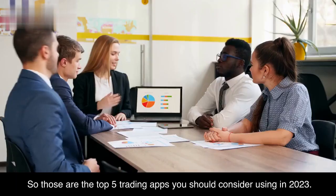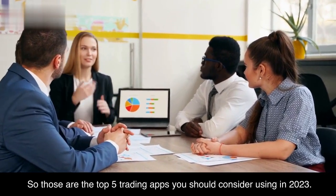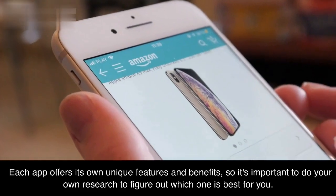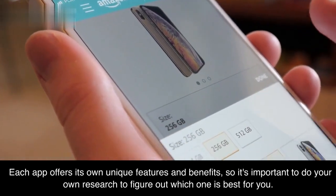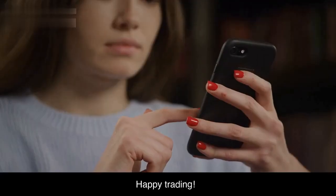So those are the top 5 trading apps you should consider using in 2023. Each app offers its own unique features and benefits, so it's important to do your own research to figure out which one is best for you. Happy trading!